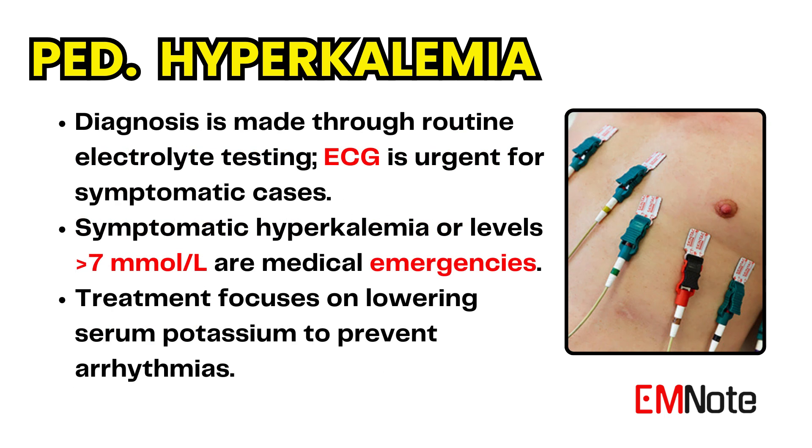Hyperkalemia is diagnosed on routine electrolyte testing. Before extensive evaluation of the cause of hyperkalemia, it is critical to assess the child for cardiac or neurologic symptoms, or for risk of developing signs and symptoms. An ECG should be obtained urgently in these cases. Once the patient has been stabilized or the potassium level lowered to a safer range, further evaluation must be performed to identify the cause.